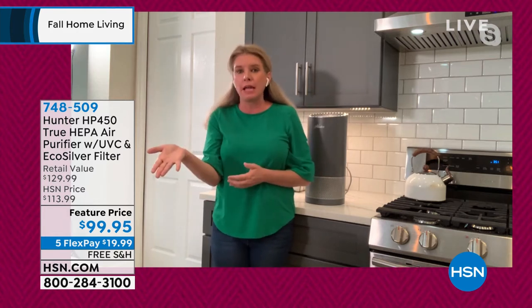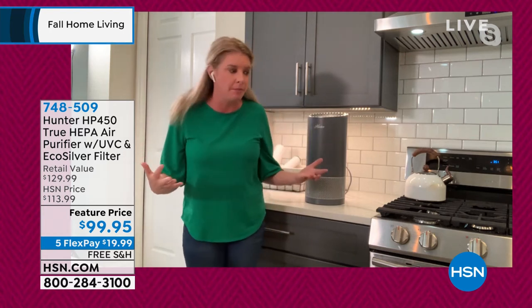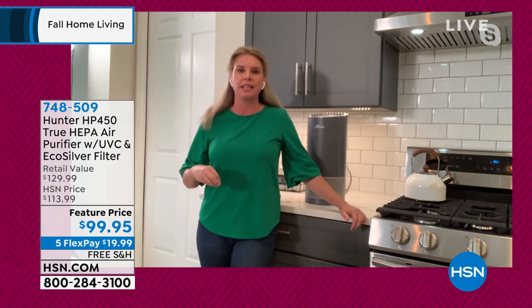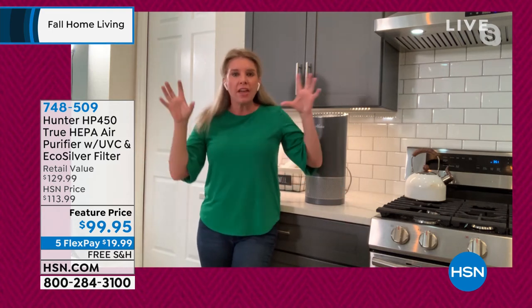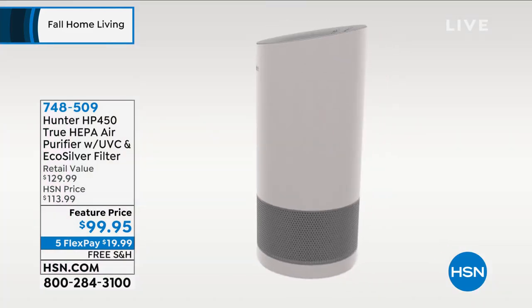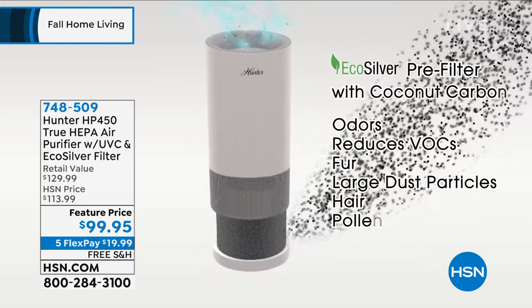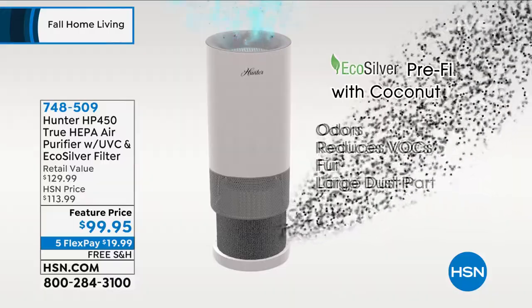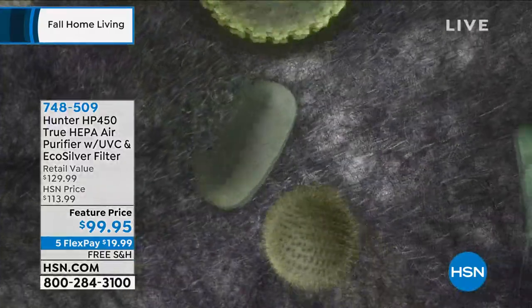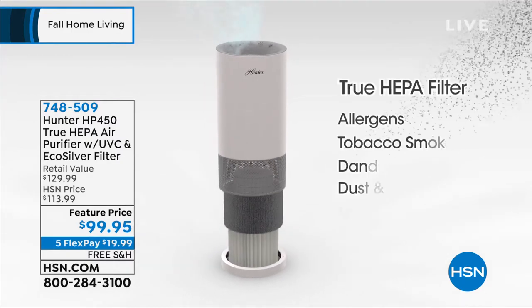I thought E. coli lived only on countertops. I didn't think for a second that E. coli was actually airborne — but it is. So all that stuff in the air is now sucked up through four layers of filtration with this unit. It literally is the most advanced air purifier Hunter has. And even if you're just getting it for the dust, dirt, pollen — the things that make your eyes water and your nose run — it's worth it.